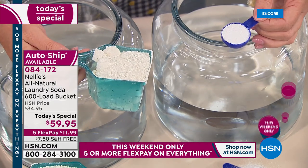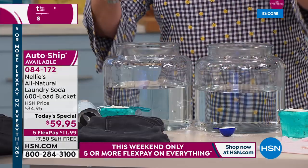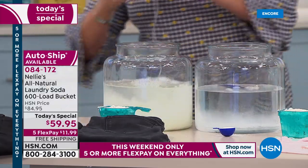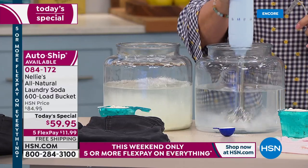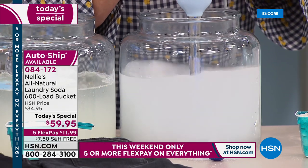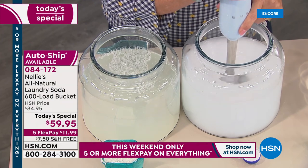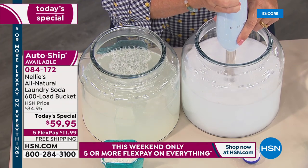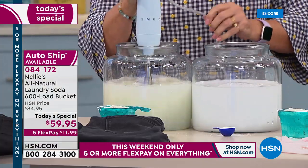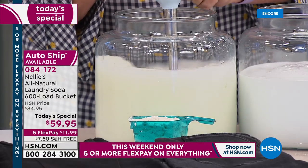A couple of features we're famous for: we completely dissolve and we completely rinse out. I'm going to take these scoops, dump them into our buckets of water, and mix them up — using a Smeg blender, which represents the agitation inside your washing machine. Right away, you notice the difference in color between Nellie's and the regular detergent.